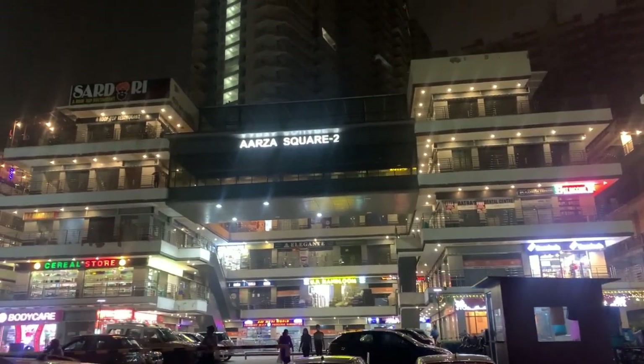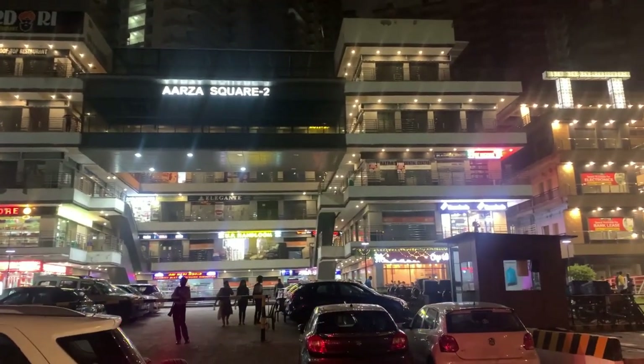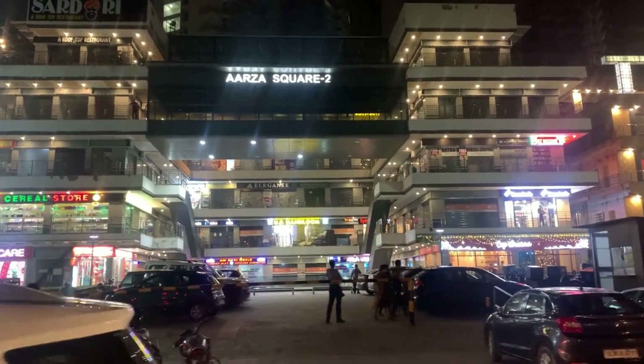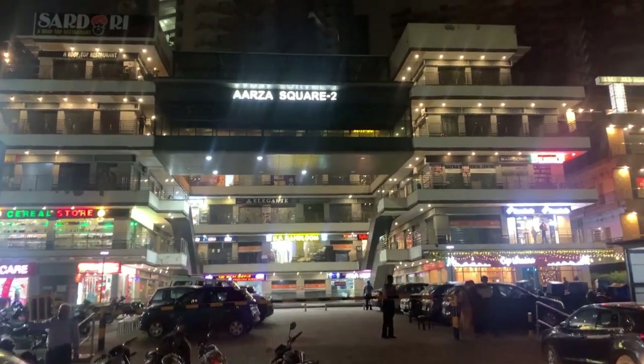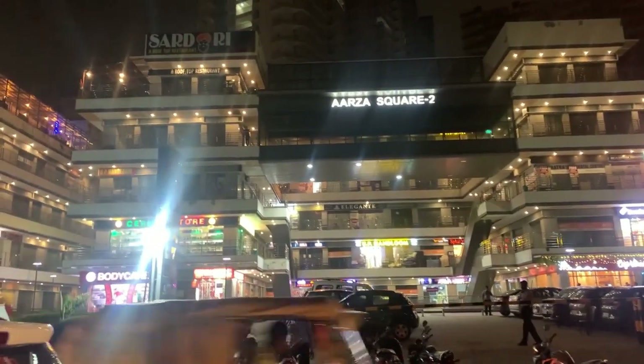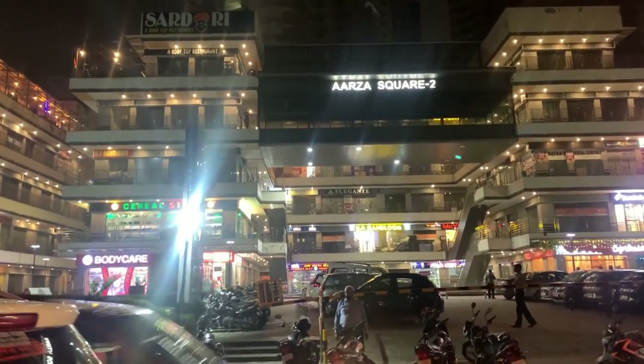All these retail shops are available and if you also want to invest in retail shops, this is a very good opportunity. Behind it is Saving Avenue where there are lots of flats, so it's a very good place.